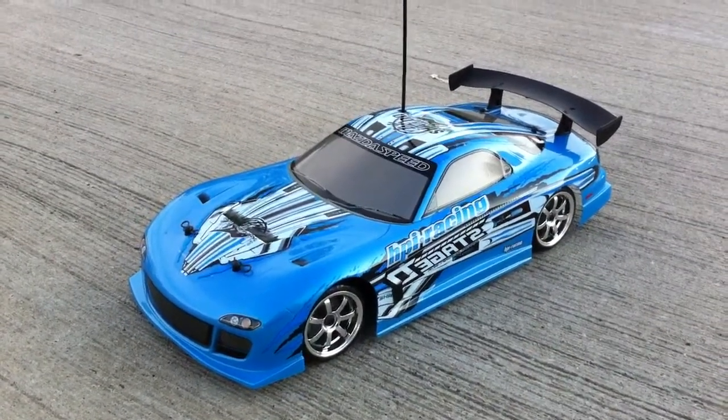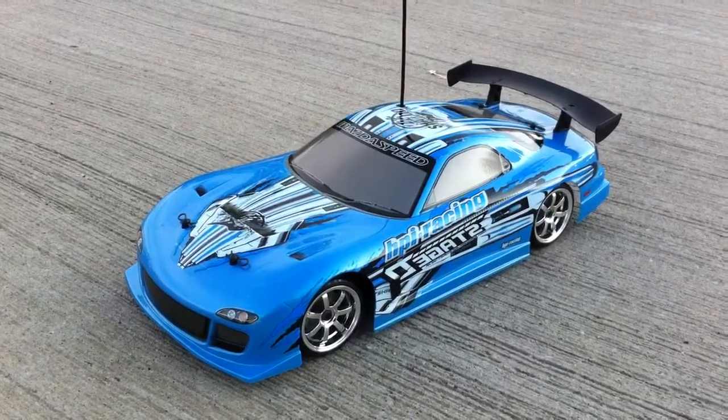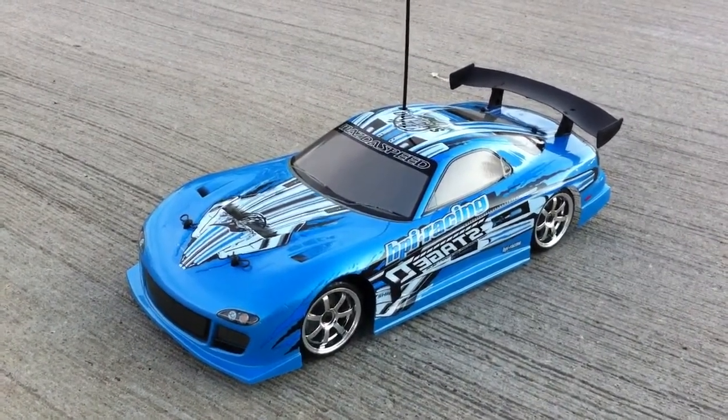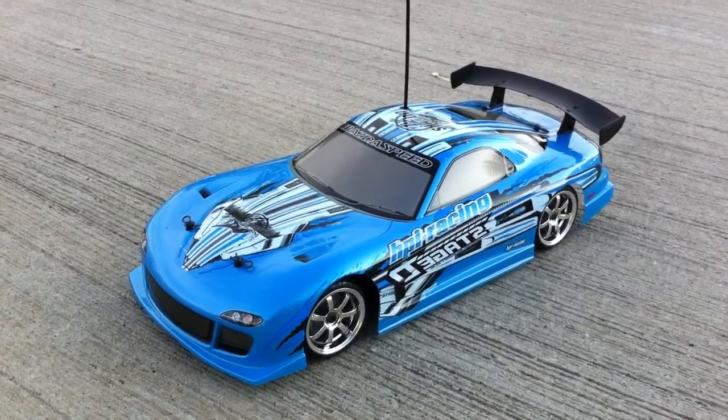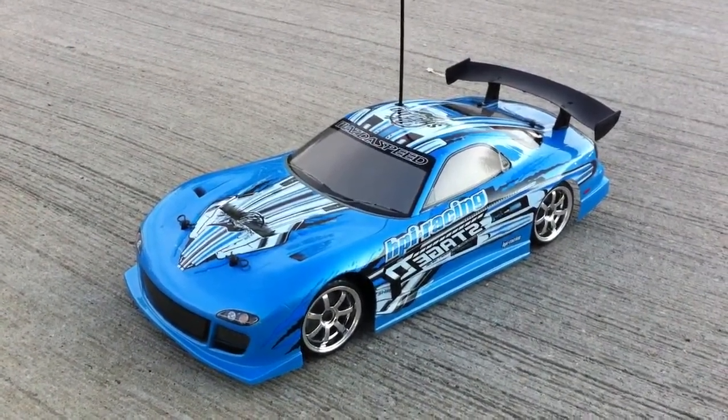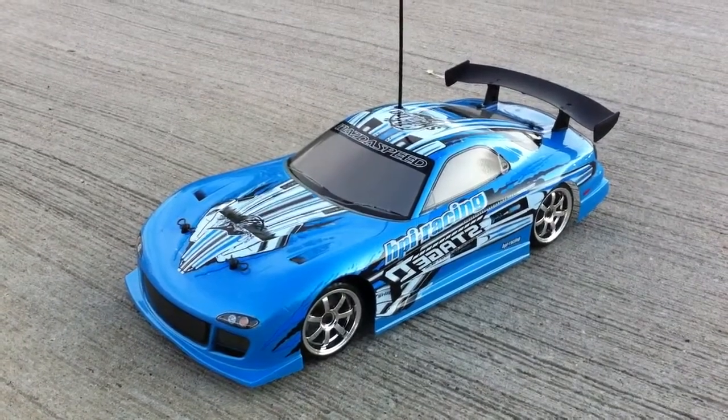Hey what's up guys, this is Mr. Sensitivity with another video. I was finally able to take it home — my new drift car. I have tried it out and so far so good.